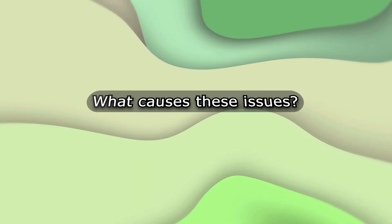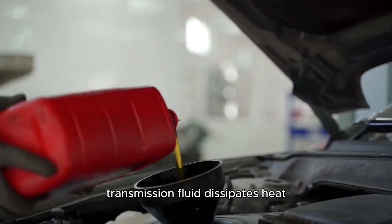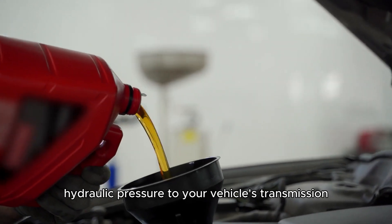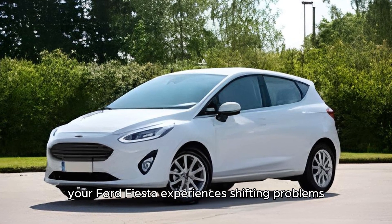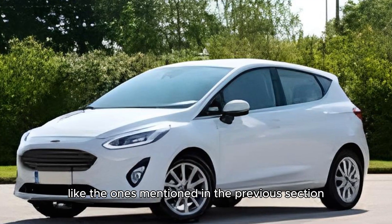What causes these issues? Low transmission fluid. Transmission fluid dissipates heat, reduces friction, and provides hydraulic pressure to your vehicle's transmission. Over time, it breaks down and cannot perform these functions. If this happens, your Ford Fiesta experiences shifting problems like the ones mentioned in the previous section.